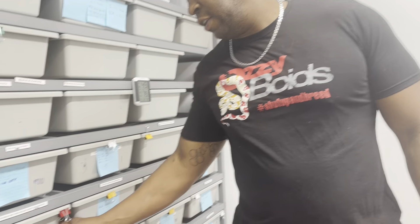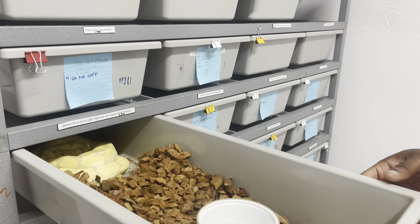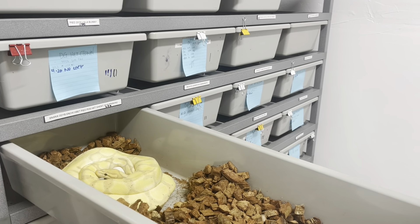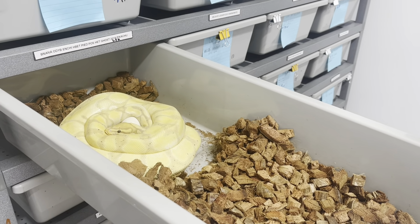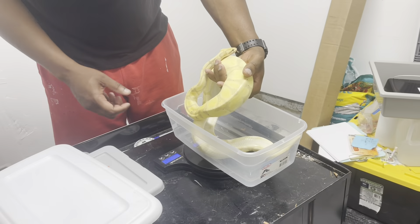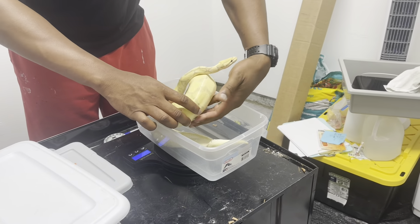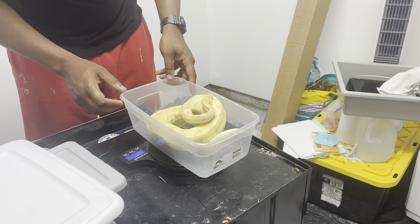That would be nice if she proves out to be Ghost or Hep Ghost, but that would be in the next year's period. Let's come on in here and see this female real quick. This is her first year, first clutch. So we'll pull her off and see how many eggs she's got. Let's go ahead and weigh the mom real quick — see where she's at after laying eggs.